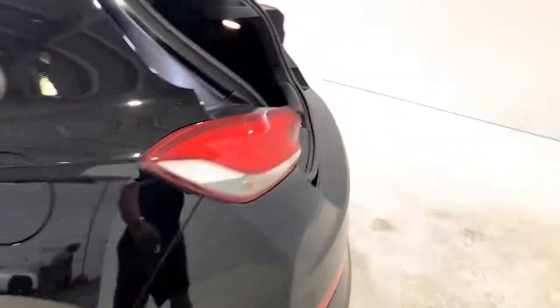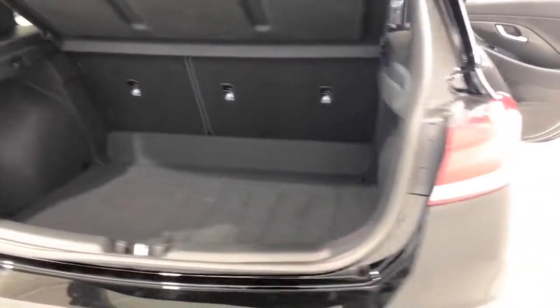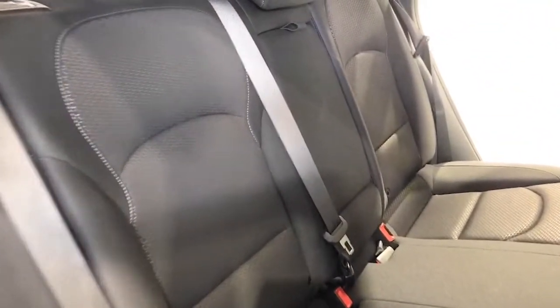The 2021 Hyundai i30 Active has a 140 mm ground clearance with a 1,300 kg braked and 600 kg unbraked towing capacity. The i30 has received a 5-star rating from ANCAP.